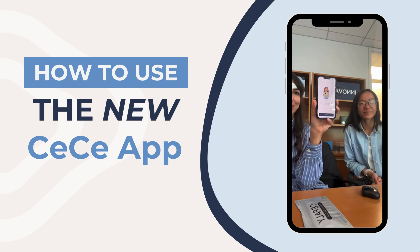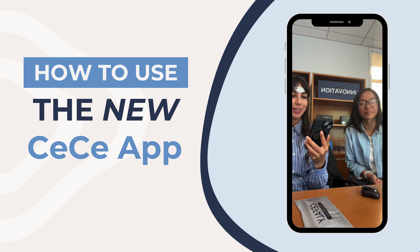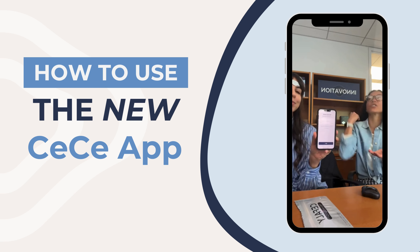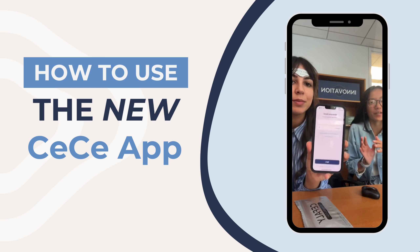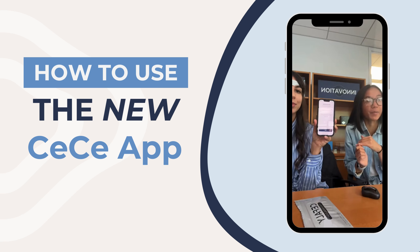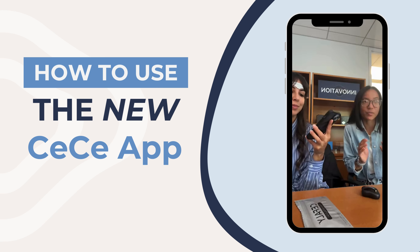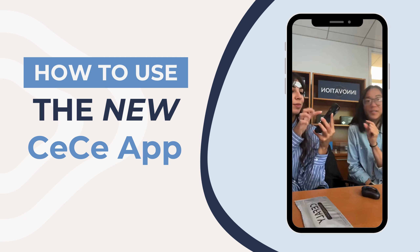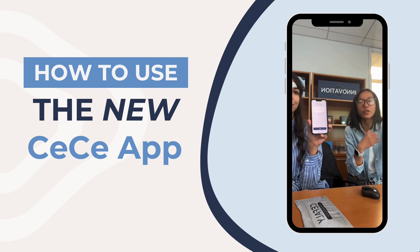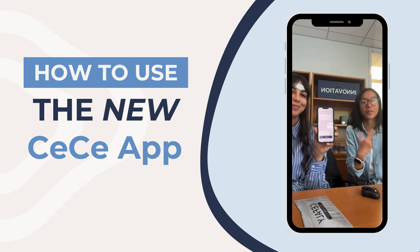The new welcome screen says 'Hi' — click Get Started and you'll be prompted to the login and sign-up screen. If you already have a CC account on the new app, you can log in. If you had the old app, click 'Transfer My Account' to carry over your data using the same email, then create a new password. This is important — there's been some confusion about the different buttons on this screen.